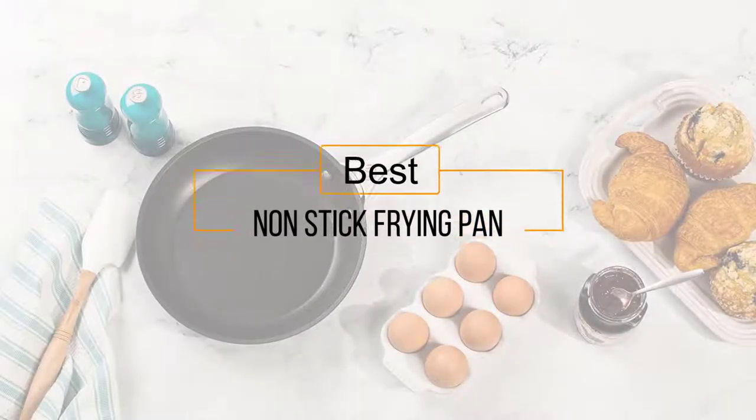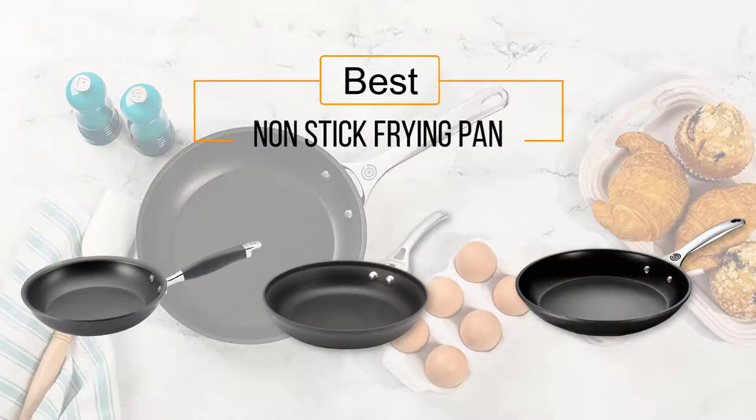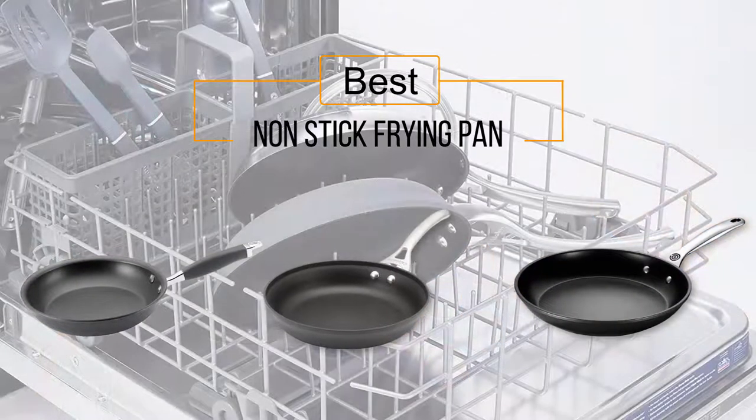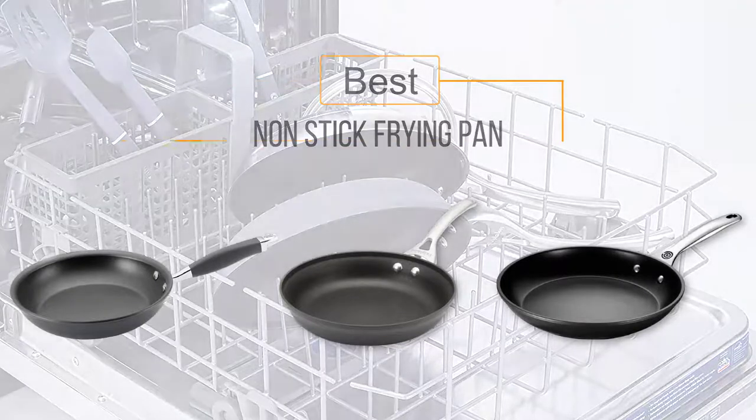If you are looking for the best non-stick frying pan, here is a collection you have got to see. Let's get started — at any time you can click the circle for more info and real-time deals.